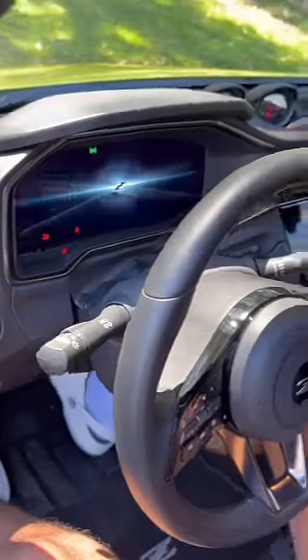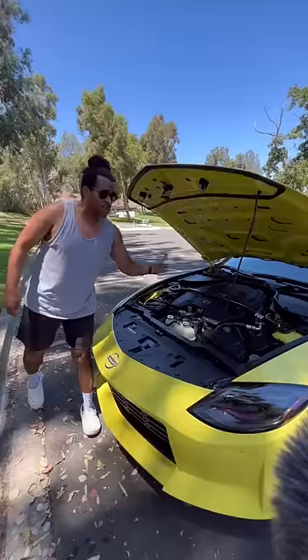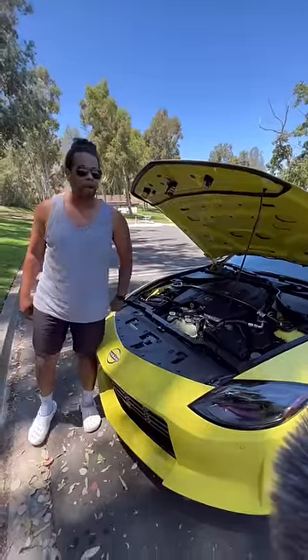You also get this really cool screen and three gauges that actually work. Under the hood is a twin turbo V6 making 400 horsepower, so it's pretty fast.